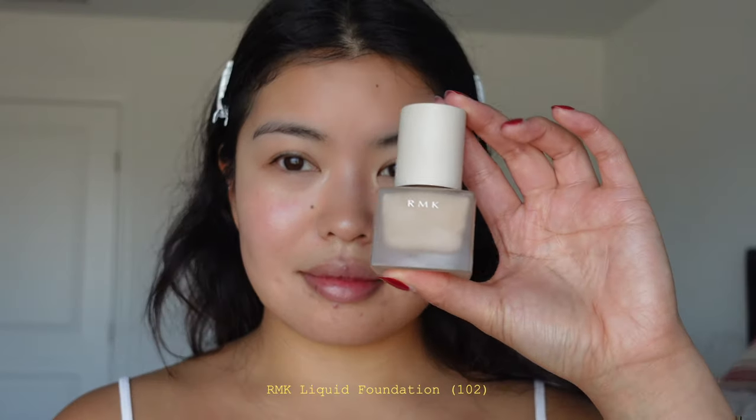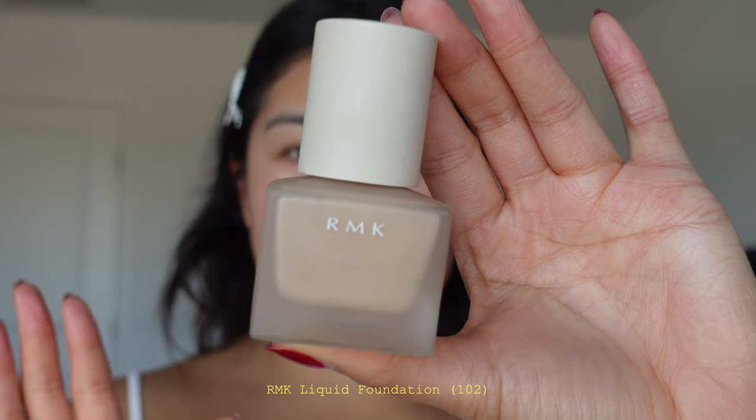Okay, now my base is done, let's get into the actual makeup. Foundation — I have tried so many different ones and I always go back to this one. I also really enjoy the Haus Labs one, I just don't currently have it in my shade. The one that I love and never fails me is this RMK one. This is a liquid foundation and I am in the shade 102 — shake it!